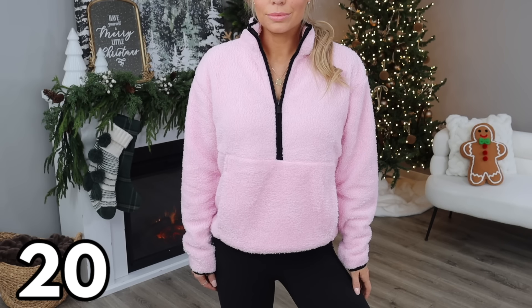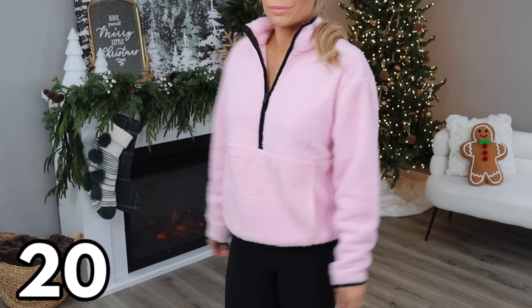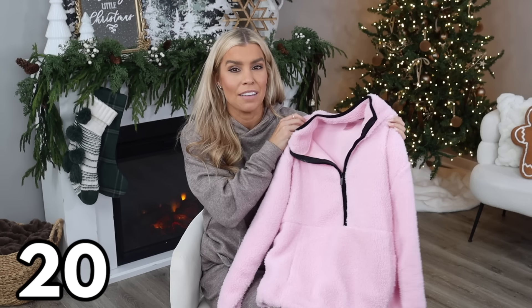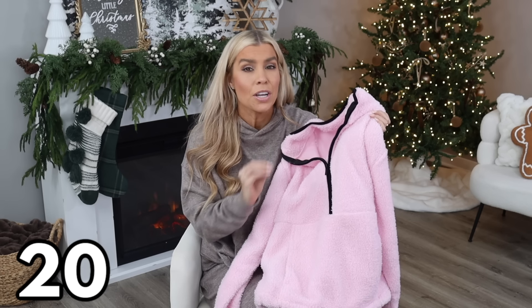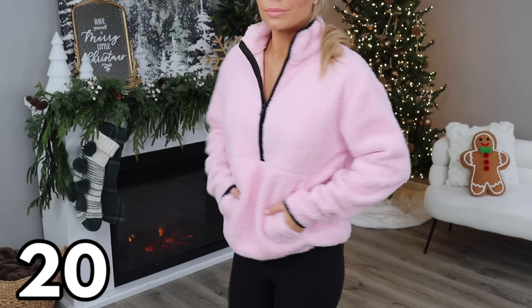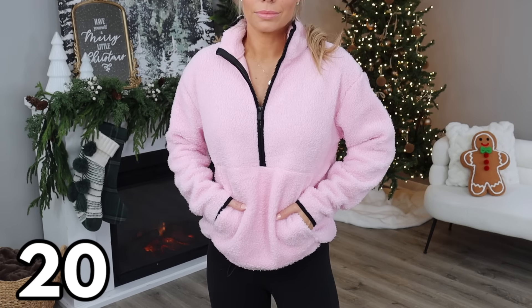The last item is a viral Walmart find — their $10 plush pullovers, which they sell every single year. These come in lots of different color options and also in plus sizes. I would recommend going up one or two sizes — I'm wearing a large. The new pastel colors, including this pink, are brand new for spring 2024. If you're looking for a nice thin plush pullover to wear in the spring, cozy and comfortable for only 10 bucks, definitely pick one up. That's it — my last Walmart fashion video of 2023! It's been such a fun year and I cannot wait for 2024. I appreciate all of your support. Happy Holidays and Happy New Year — until my next video, I'll see you then.